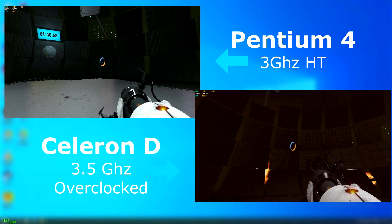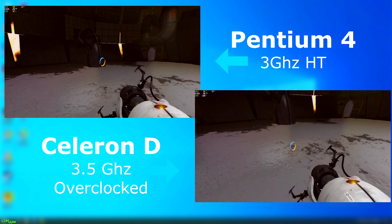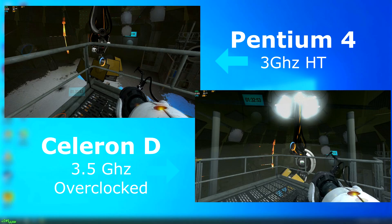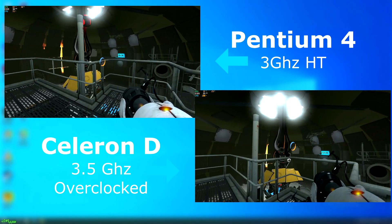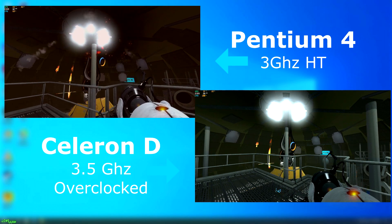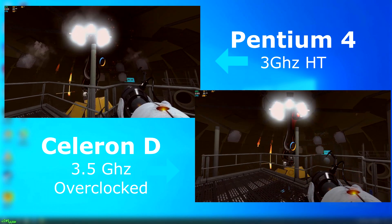Portal 2, as usual, ran. The Pentium 4 ran fairly smooth, with the Celeron showing similar results — but the Celeron ran about 20 frames per second slower and would constantly stutter and pause. The CPU never leaves 100% usage, so it's struggling pretty hard. Again, this is with a 1GHz overclock.